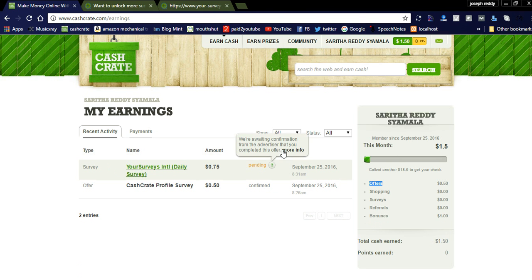It is pending. Once the confirmation comes from the advertiser that you completed the offer, they will deposit the amount into your dashboard. Once the threshold is reached at twenty dollars, you can get a check from CashCrate. You need to provide your address details — you don't need to provide any bank details.